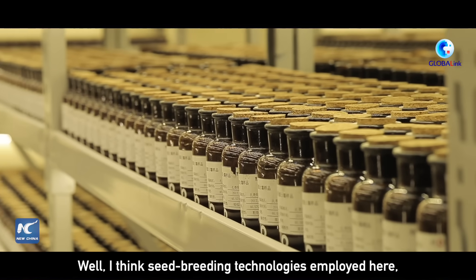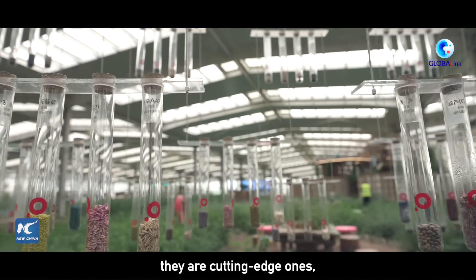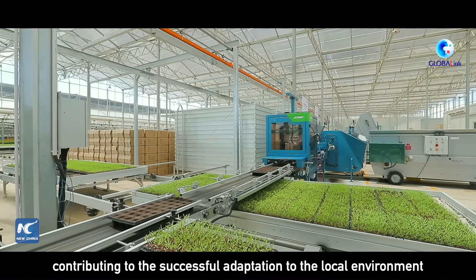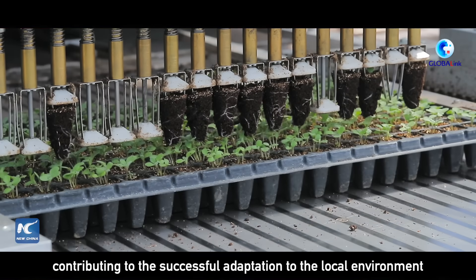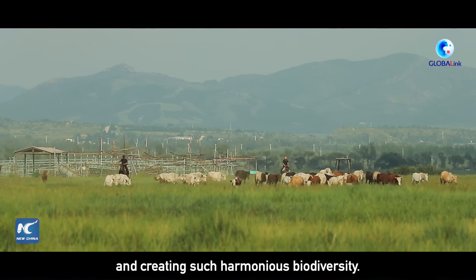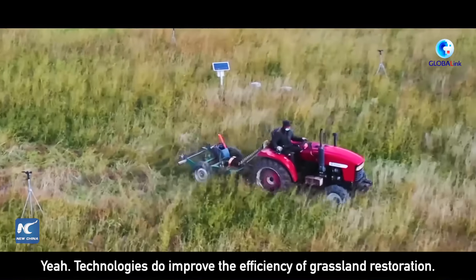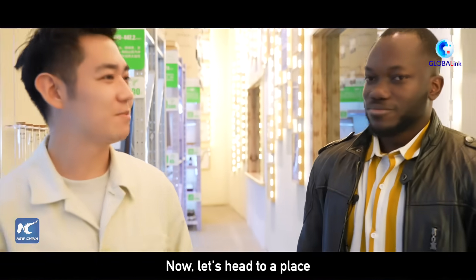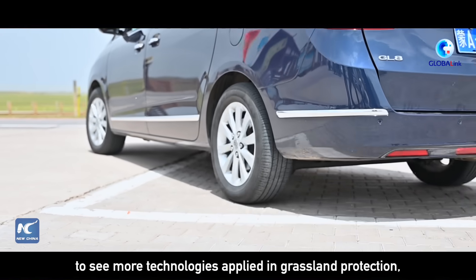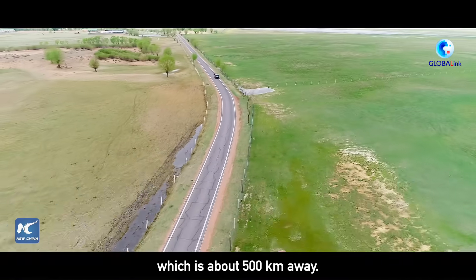I think the seed breeding technologies employed here are cutting-edge ones, contributing to the successful adaptation to the local environment and creating such a harmonious biodiversity. Yeah, technologies do improve the efficiency of grassland restoration.